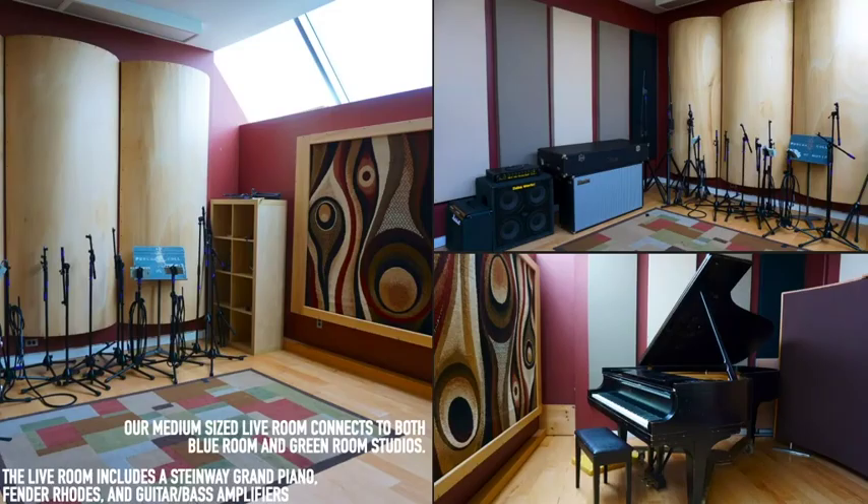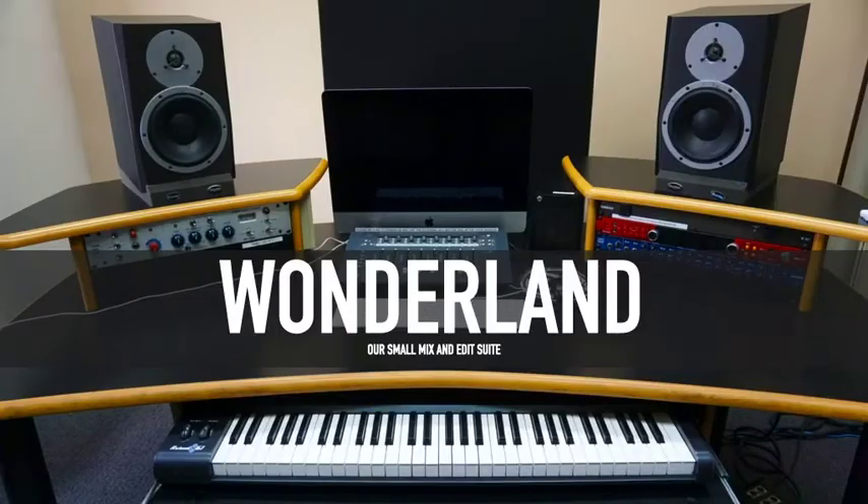Live Room is located on the third floor and has connections to both Blue Room and Green Room studios. The Live Room includes a Steinway Grand Piano, Fender Rhodes, and guitar and bass amplifiers.